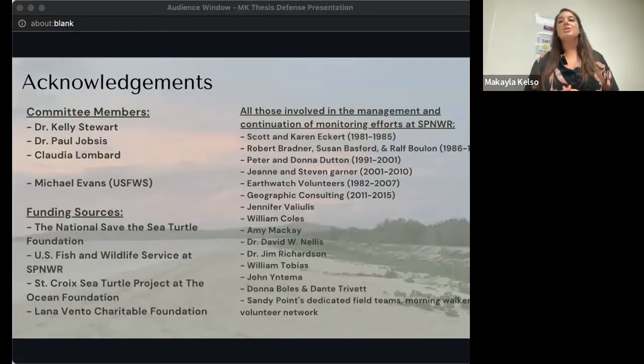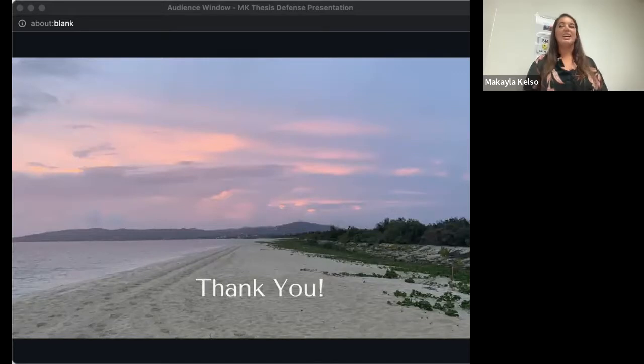I would like to thank my committee members Kelly, Paul, and Claudia for their endless support. A very special thank you to Mike Evans, the refuge manager at Sandy Point, for letting me dig through all of his file cabinets and endlessly supporting me through this effort. I'd like to thank my funding sources, especially Dr. Larry Wood at the National Save the Sea Turtle Foundation, and extend a huge thanks to all those involved in the management and continuation of monitoring efforts at Sandy Point across these years. There's no way this work could have been done without the countless hours and miles put in by all of these people. And of course, thank you to my parents, my family, my boyfriend Sean, and my MMS 2020 cohort — I could not have done this without your support. Thank you all for your attention today, and I will take any questions.